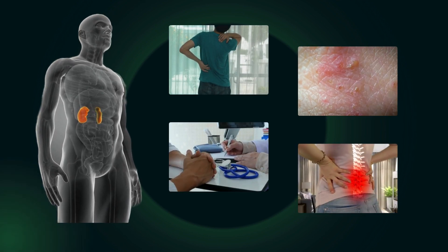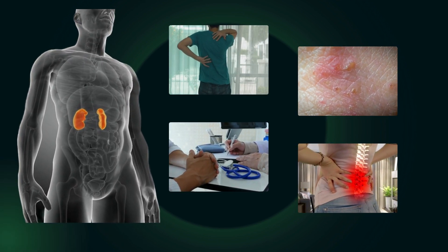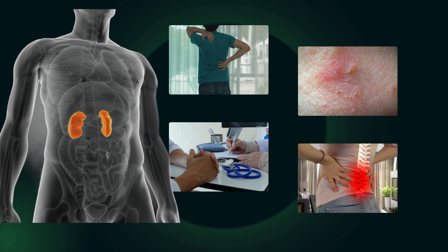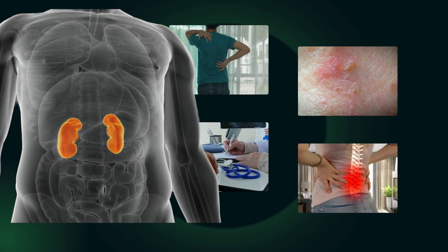I hope you find this content helpful and informative. If you have any of these symptoms, please consult your doctor as soon as possible. Kidney stones can be serious and life-threatening conditions, but they can be treated or prevented with proper care and management. Thank you for watching and see you in the next video.